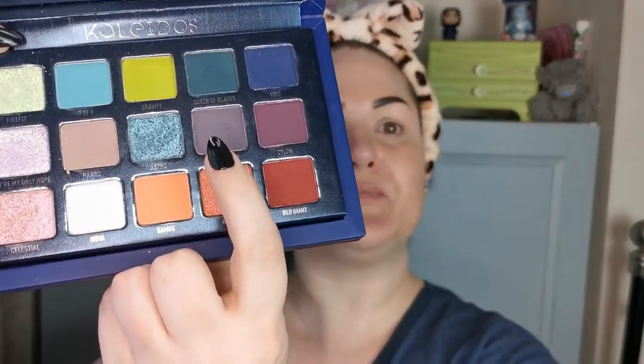It's going to be very interesting, but I'd rather have four mattes and one shimmer than the other way around, so I am not going to complain — it is what it is. I'm going to first go in with Rockhopper.